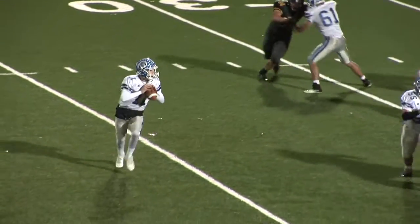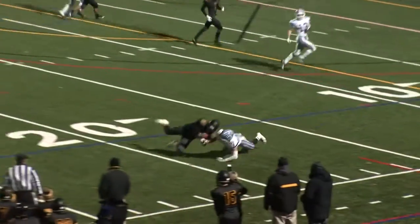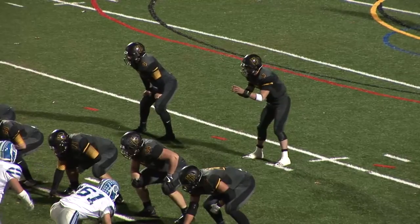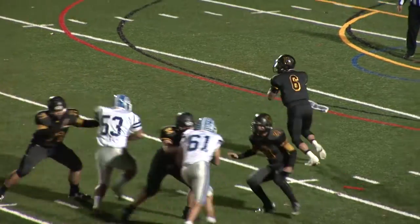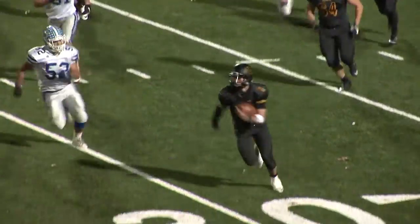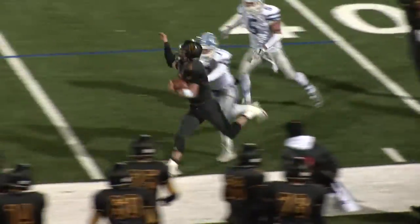The Hornets get the ball back as Jimmy Fortier jumps the route and makes the pick — it's first and ten at the 20. Then it's Hanover Park quarterback Donato Casolaro feeling the pressure, and he takes off for the first down at the 44 as the first quarter comes to an end with Hanover Park holding the 7-0 lead.